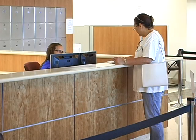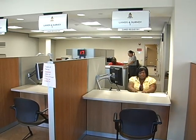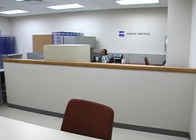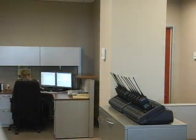Government was renting a great amount of space across the island in terms of office space. By bringing all of these agencies into one central location, we were able to get those rents off of the government rent roll and greatly reduce the amount of money going out in leased space across the island.